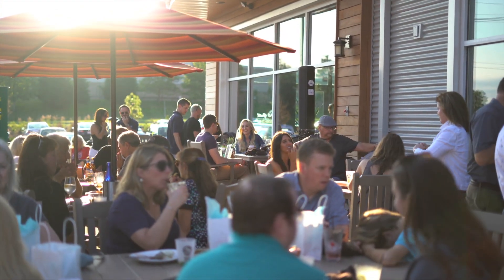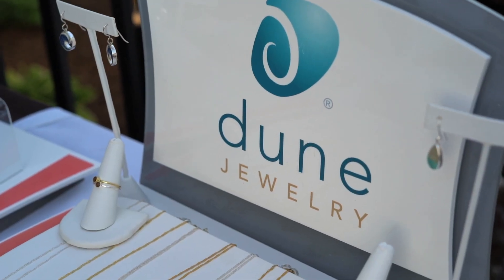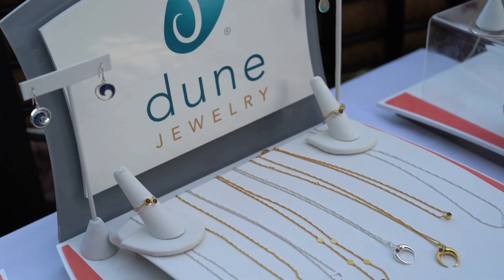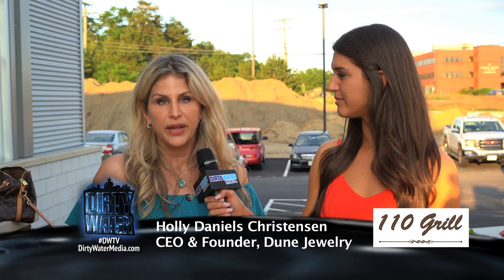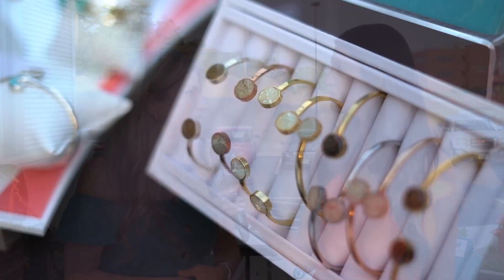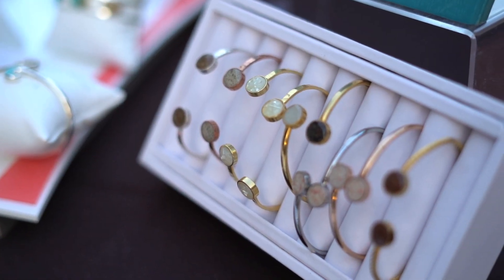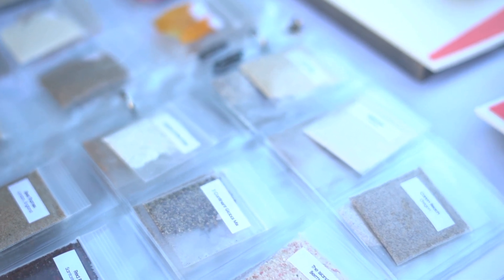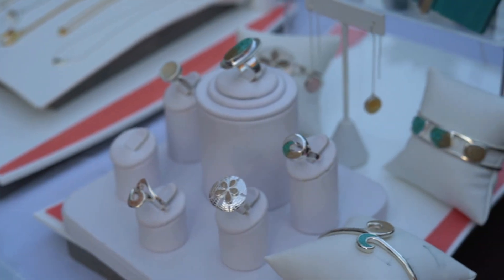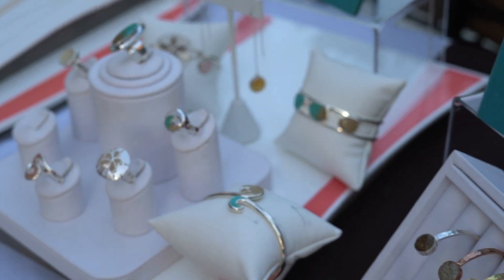As guests sipped and sampled delicious food and drink, they also shopped for the perfect summer accessories with Dune Jewelry, the original beach sand jewelry company. We create all of our jewelry out of sand and natural elements from all over the world, and we've evolved into experiential jewelry. We capture experiences in every single piece — we get sand in the mail every single day. Think your honeymoon, or a childhood beach house, or where your family went all your life — you can now have that in a tangible piece of jewelry that you can have forever.